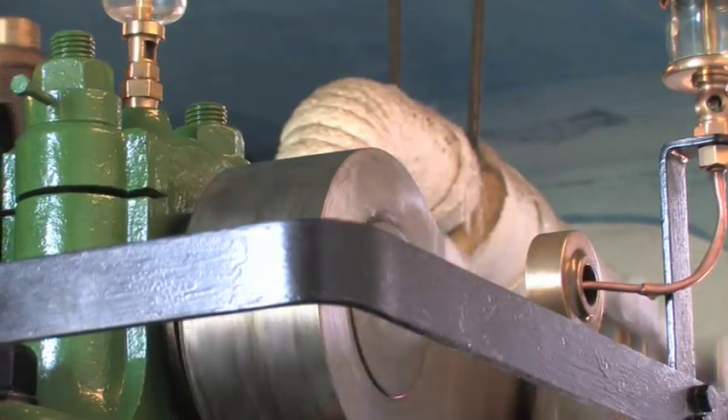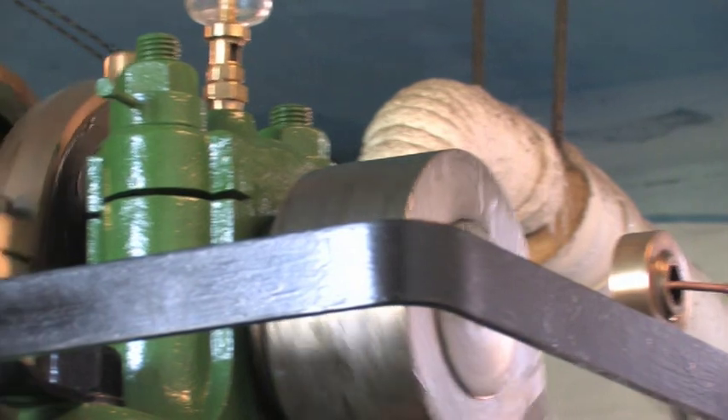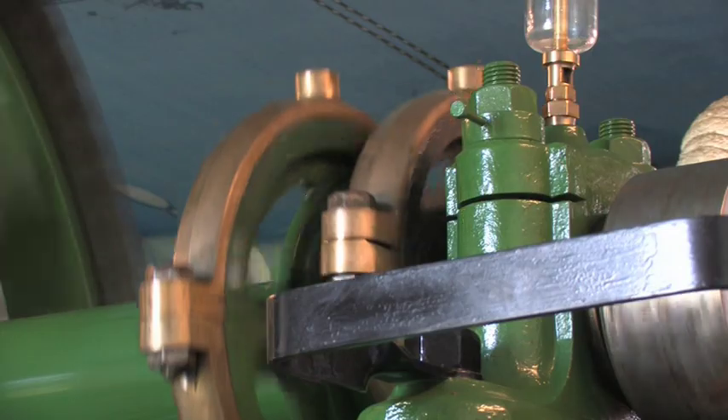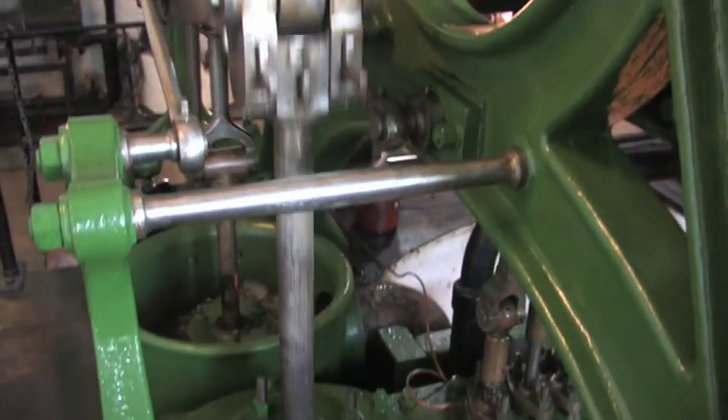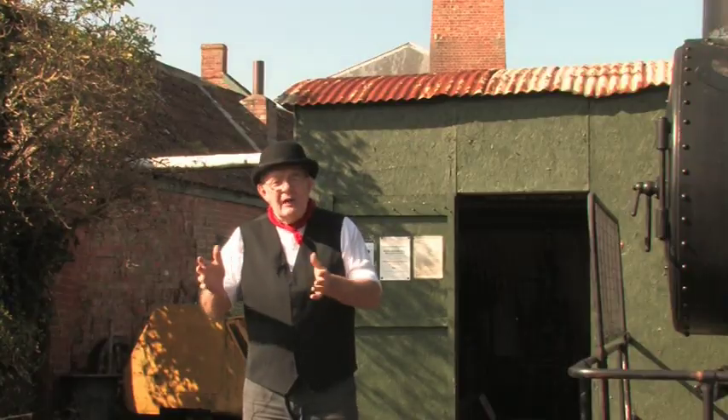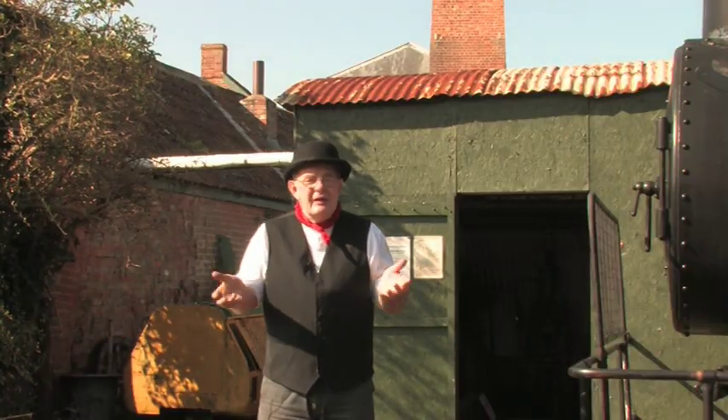That engine, installed in 1861, was used up until 1951 when it officially came to the end of its normal life. The old boy who used to drive it was allowed to live on in the station until his demise.